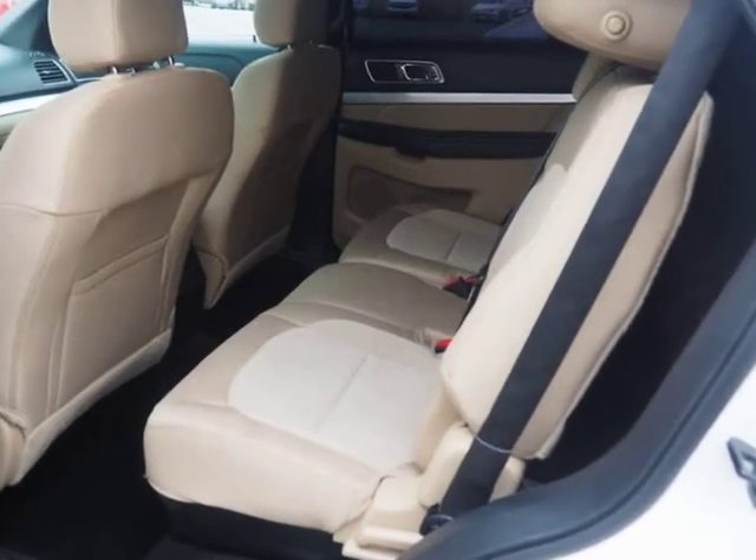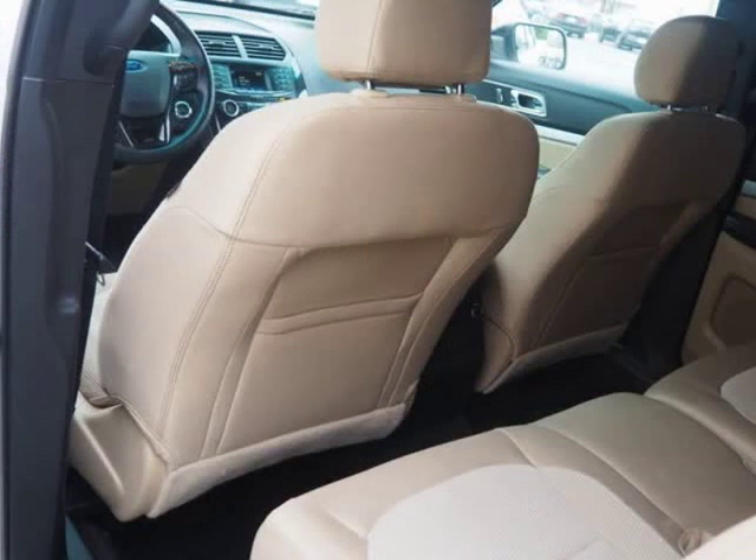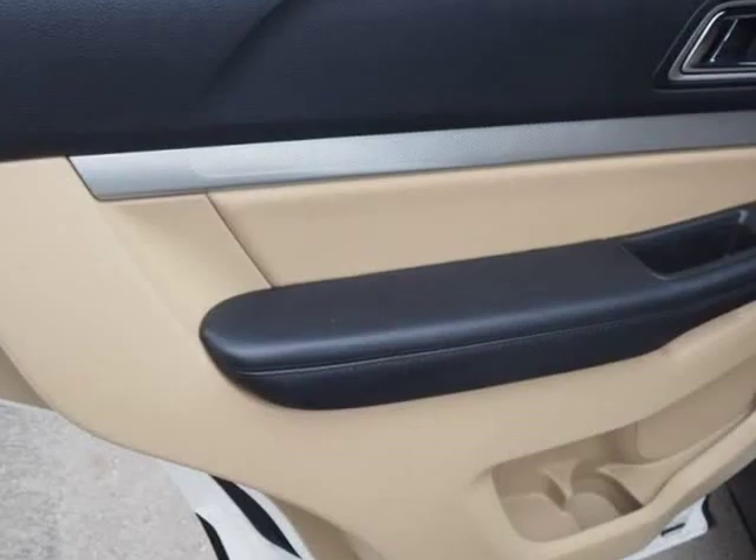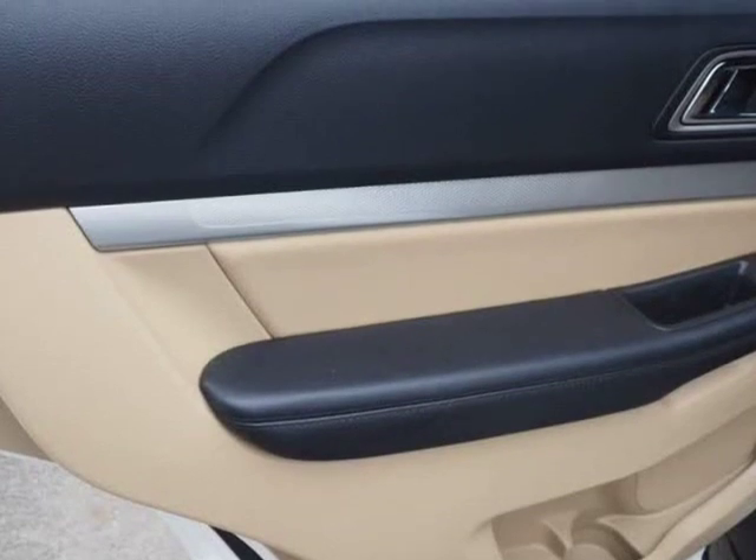High-tech features are plentiful and easy to use, cargo space is generous even behind the third row, turbocharged V6 engine delivers plentiful power, quiet and comfortable on the highway.